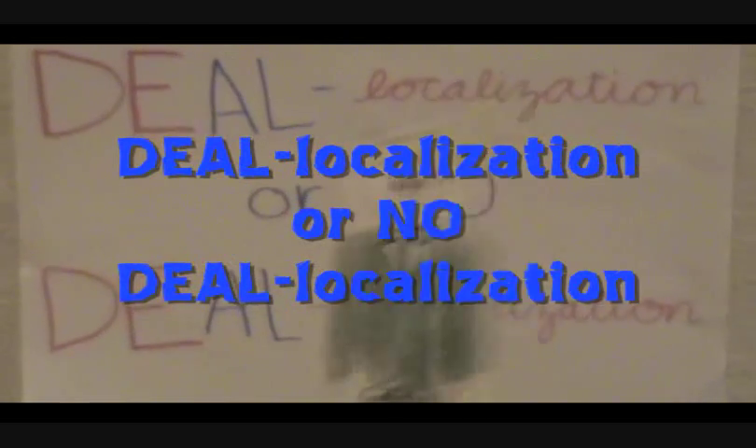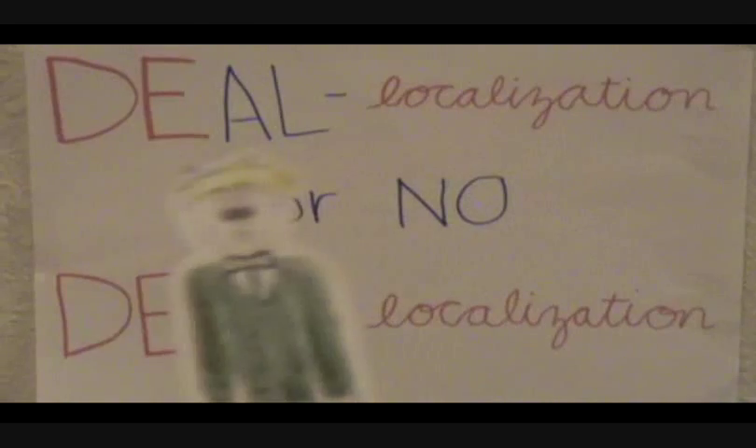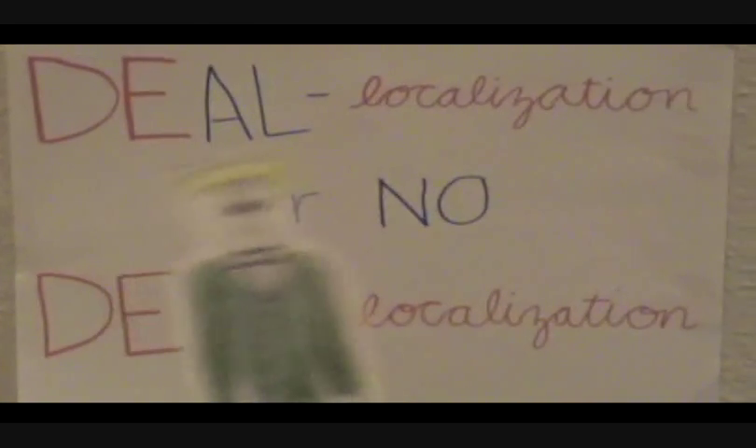Hello ladies and gentlemen! Welcome to another episode of De-localization or No De-localization, where our contestants have to apply the concept of de-localization of electrons to the challenges in order to win the grand prize of a lifetime supply of GTF sunscreen. Alright, let's meet our contestants.